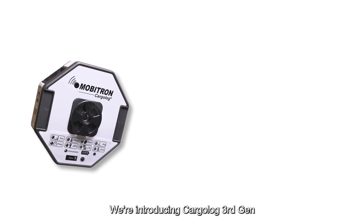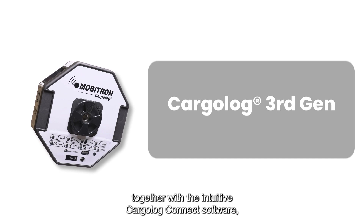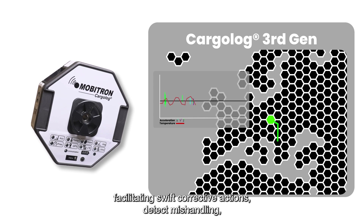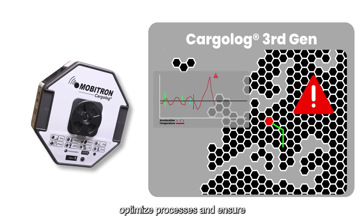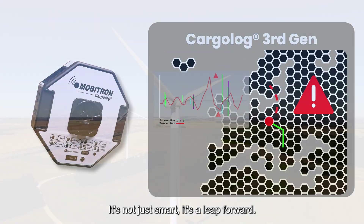We're introducing Cargolog 3rd Gen, the game-changer in modern transportation monitoring. Together with the intuitive Cargolog Connect software, 3rd Gen delivers real-time insights for remote tracking, facilitating swift corrective actions, detecting mishandling, optimizing processes, and ensuring efficient transport operations with Cargolog. It's not just smart — it's a leap forward.